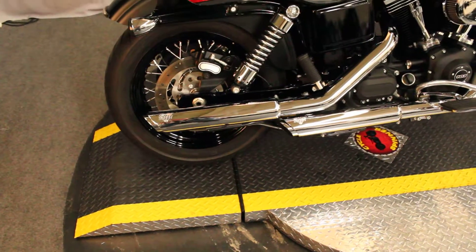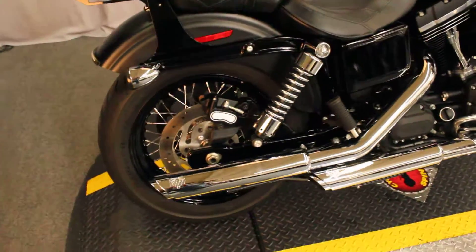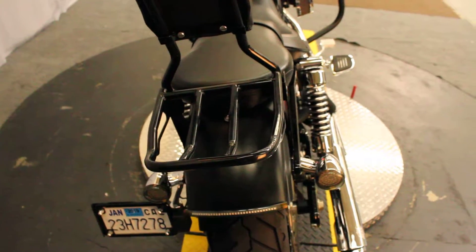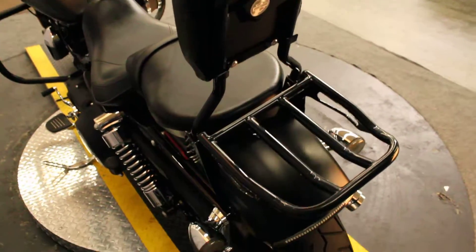We all love late model low-mile bikes, especially the ones that are accessorized by the previous owner so we don't have to pay for it. Right off the bat we see a nice set of Vance & Heinz pipes, passenger seat, luggage rack, passenger backrest.